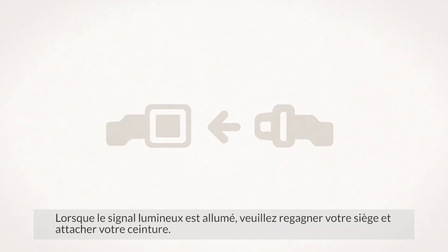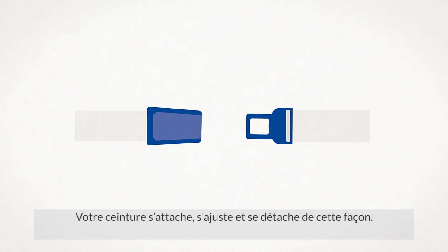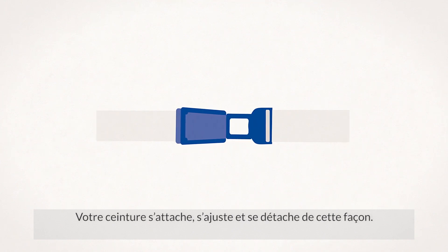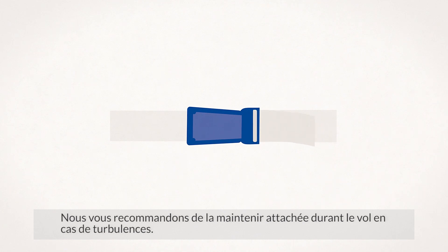Whenever the seatbelt sign is switched on, kindly go back to your seat and fasten your seatbelt. Your seatbelt is fastened, adjusted and unfastened like this. We recommend that you keep your seatbelt fastened throughout the flight in case we go through unexpected turbulence.